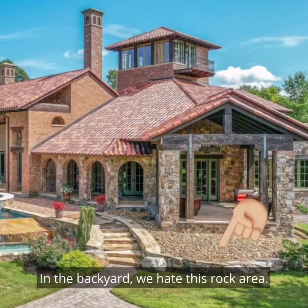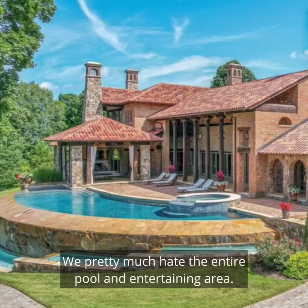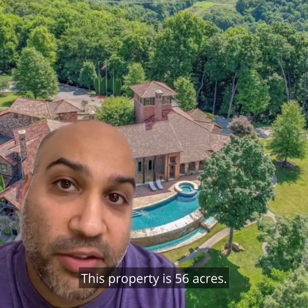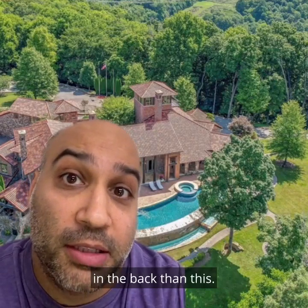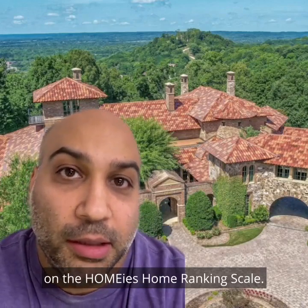In the backyard, we hate this rock area — it's not very no-shoes friendly. We pretty much hate the entire pool and entertaining area. This is a TSJ, a total stuff job. This property is 56 acres — they could have given us way more entertaining space in the back than this. This home ranked 3.5 out of 5 on the homies' home ranking scale.